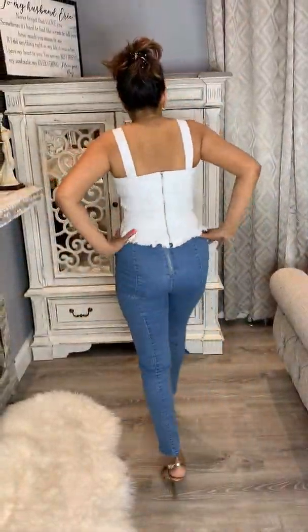Outfit number five — no vacation is complete without high-waisted jeans! Look at how cute this is. It's so comfortable and gorgeous.